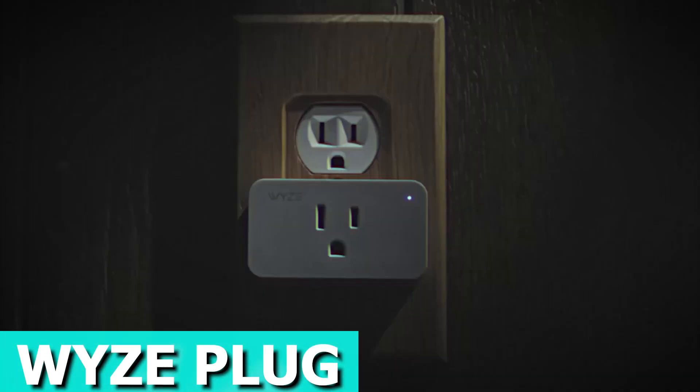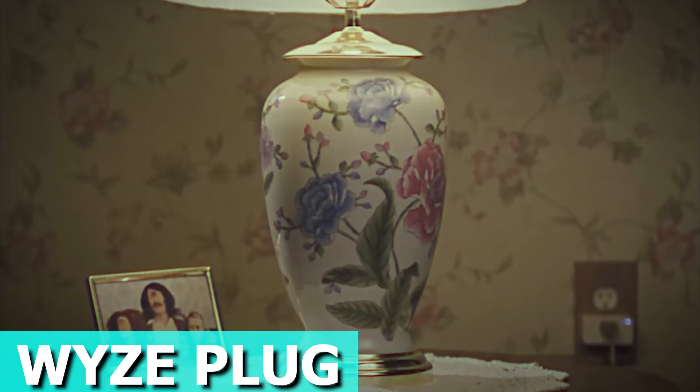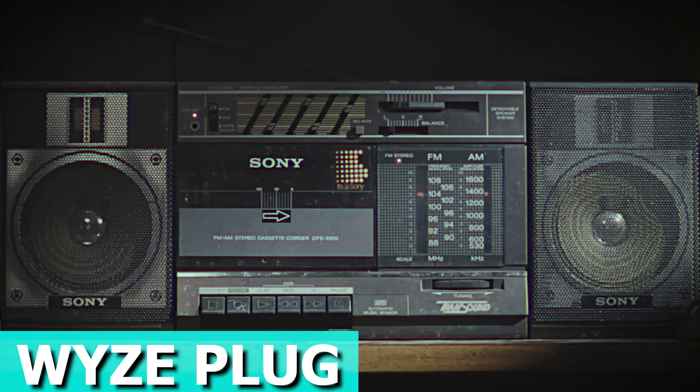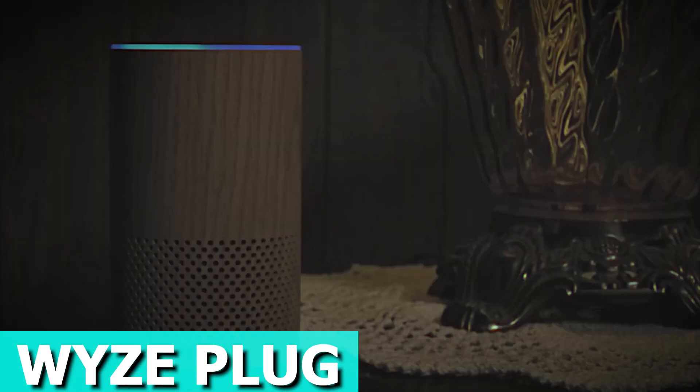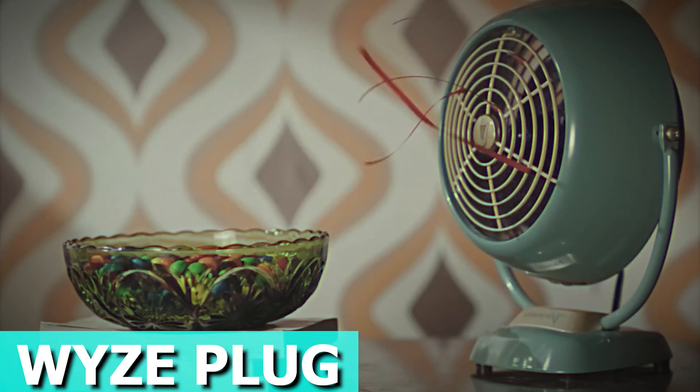Schedule your devices to suit your lifestyle with custom scheduling in the app. Wake up to the smell of fresh brewed coffee by setting your plug to turn on at 6 and turn off at 6:15. With a single tap or voice command, you can control an entire room, turning everything on or off at once.